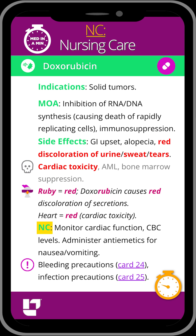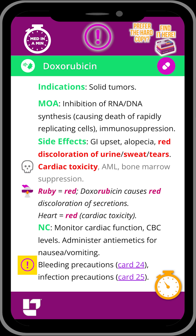As the nurse, you'll need to monitor your patient's cardiac function, CBC levels, and implement bleeding and infection precautions.